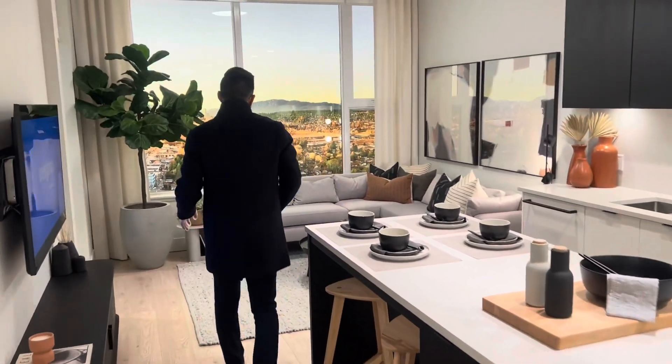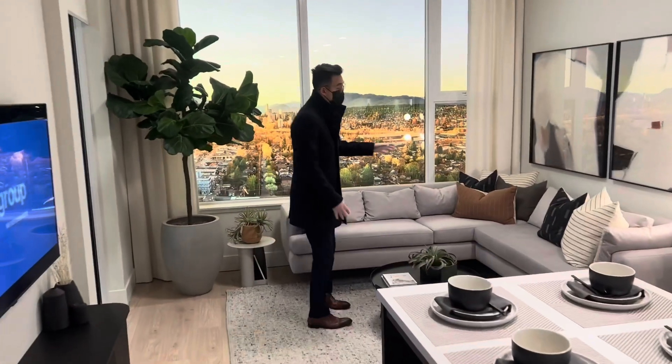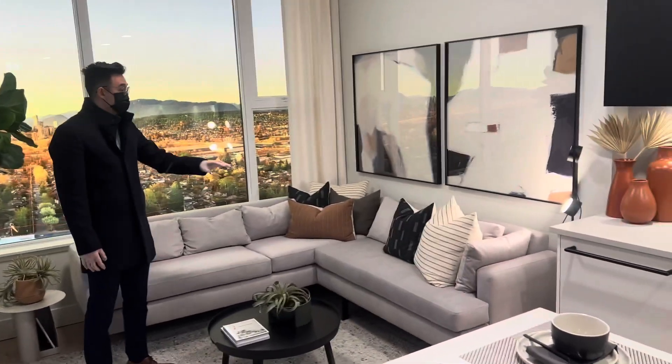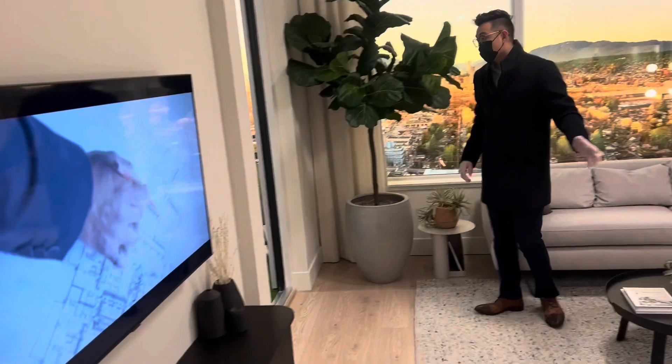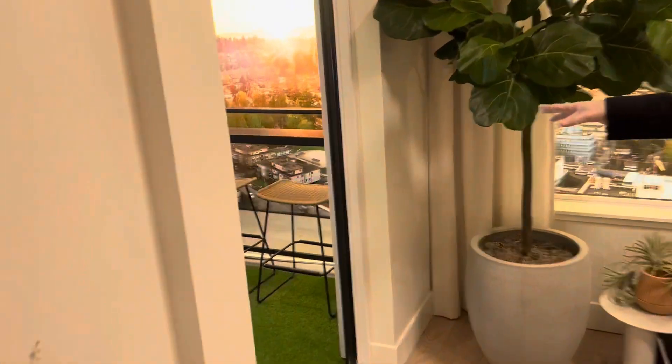And when you come over here, you actually have a very nice grand living room space. You can fit a large sectional over here, good TV space down here. And then you can actually check out over here — it's a really good outdoor space for a one bedroom.